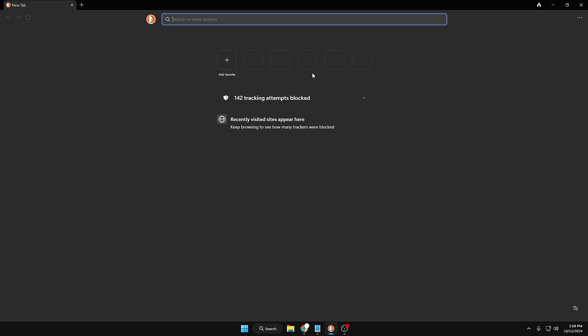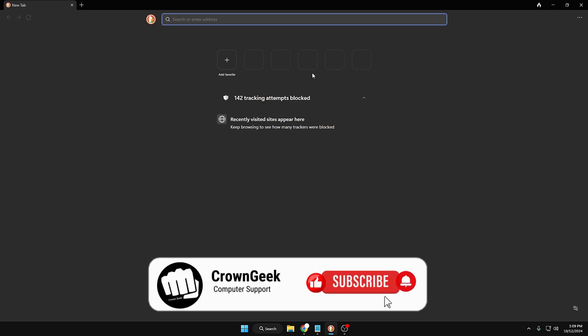So these were the best six features of the DuckDuckGo browser, and you get all of them for absolutely free. Let me know in the comments which feature you like the most and whether you'll be switching to this browser or using it as an alternate. Let me know your feedback in the comment section, and make sure you hit like and subscribe. See you in the next video, bye-bye!